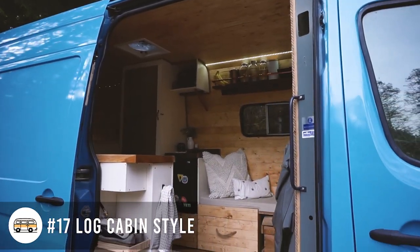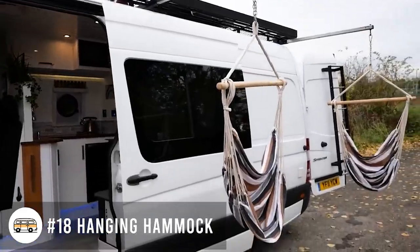A log cabin style build. And last in our appealing ideas, a hanging hammock.